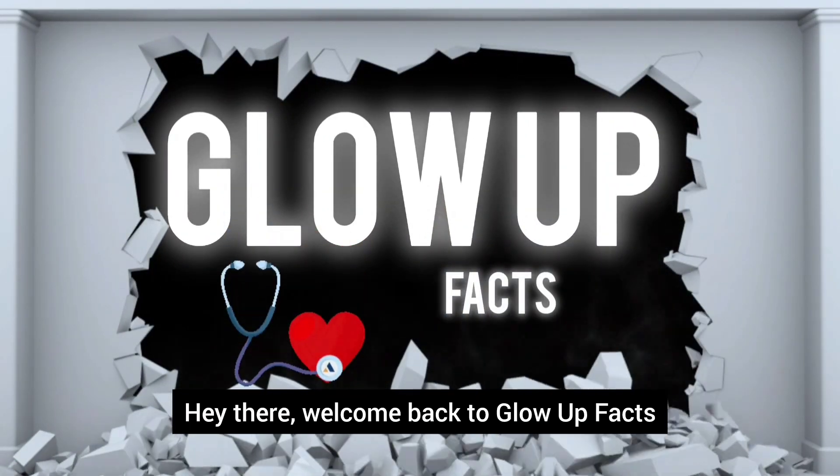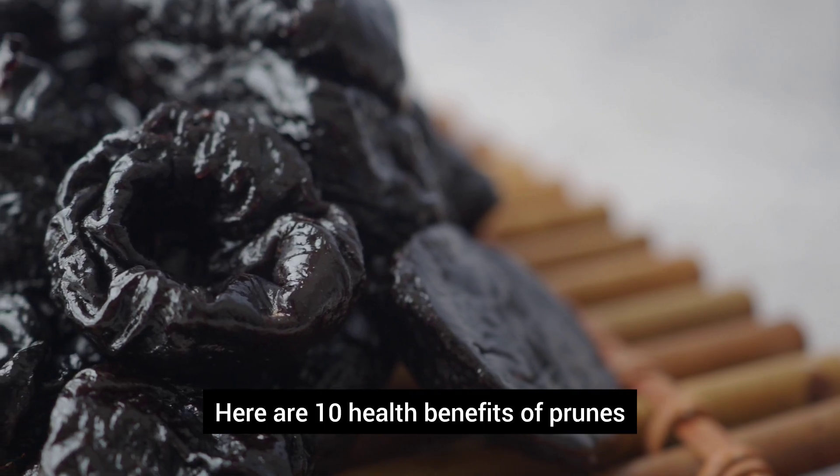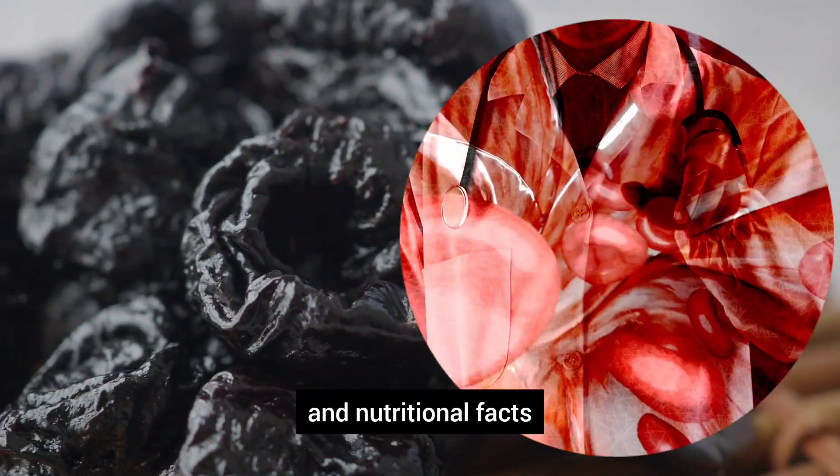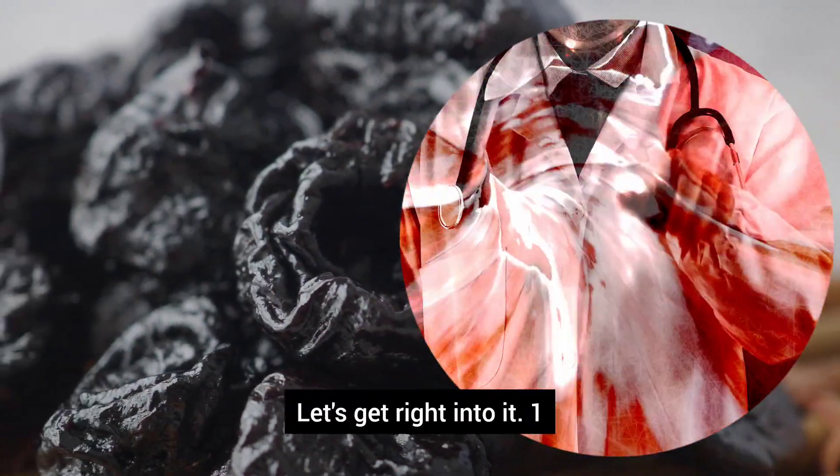Hey there, welcome back to Glow Up Facts. Here are 10 health benefits of prunes, backed by recent medical studies and nutritional facts. Let's get right into it.